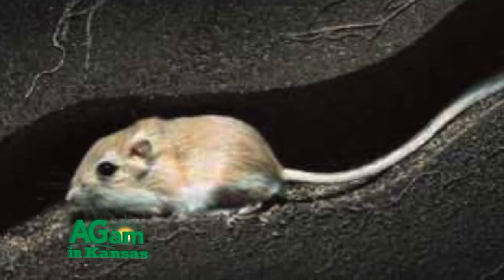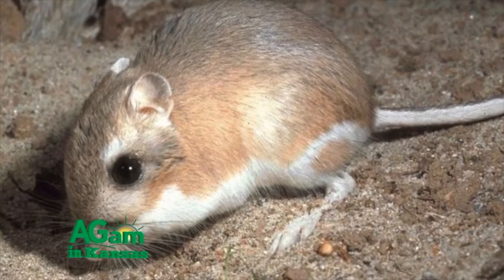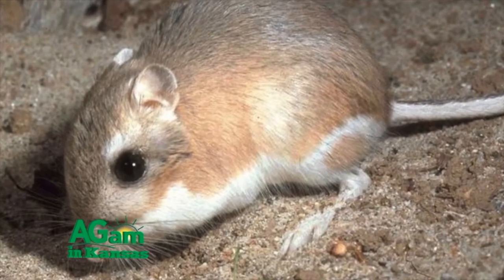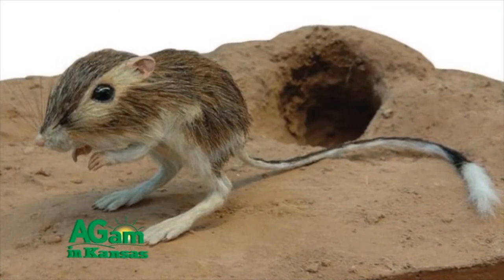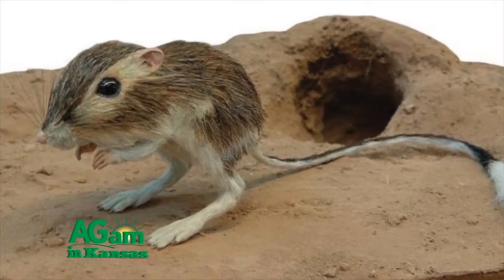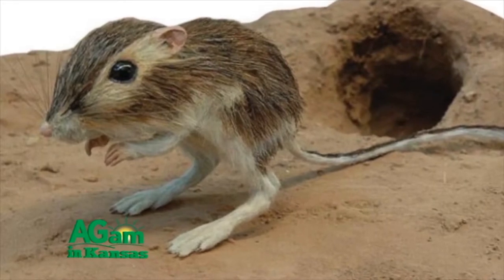To reduce loss of moisture through respiration when sleeping, a kangaroo rat buries its nose in its fur to accumulate a small pocket of moist air. The next time you see the buff-colored little rodent crossing the road, you might take a moment to marvel at what an interesting little creature he is.